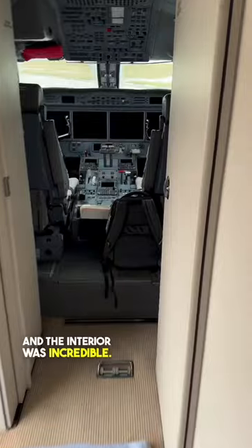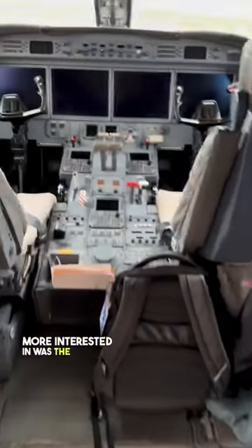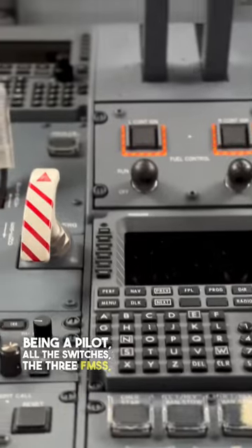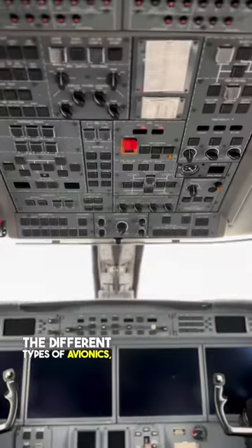The interior was incredible, but what I was more interested in was the cockpit. Of course, being a pilot, all the switches, the three FMSs, the different types of avionics — it was incredible.